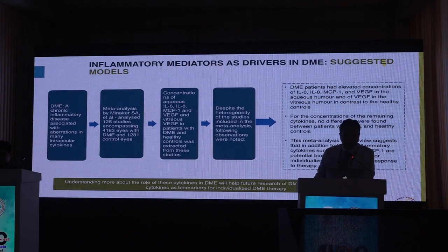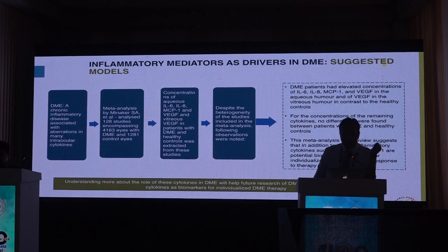Understanding more about these pro-inflammatory cytokines in DME will help future research in identifying appropriate cytokines as biomarkers for individualized DME therapy, apart from the standardized anti-VEGF therapy.